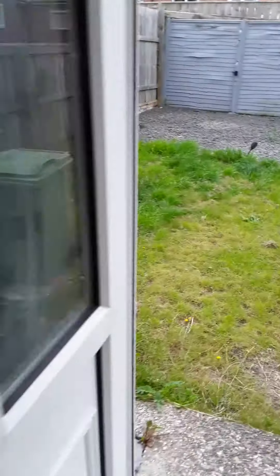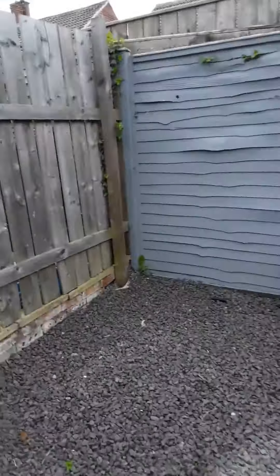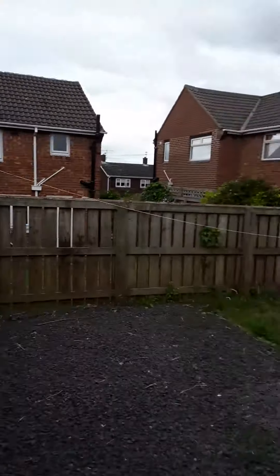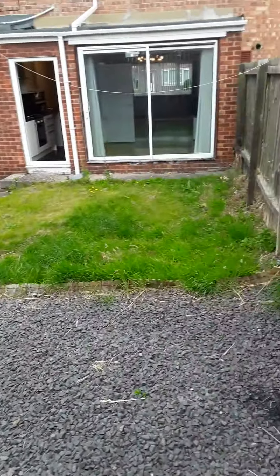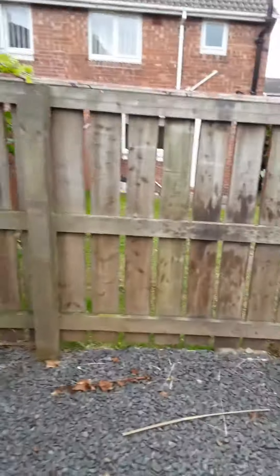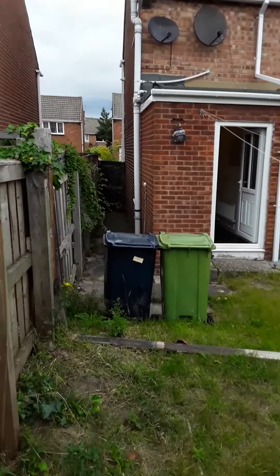Through the double glazed rear door is a nice private enclosed rear garden with a gravel area at the top and lawn to the bottom area of the garden. There's also a side gate for access to the rear of the property without coming through the house, useful for your bins.